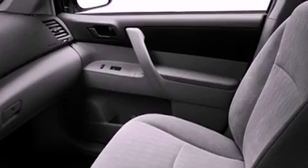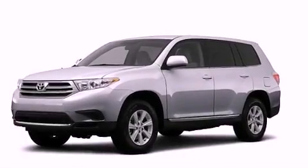Also included are fog lamps, an anti-lock braking system, side impact airbags, heated side view mirrors, and a rear spoiler.